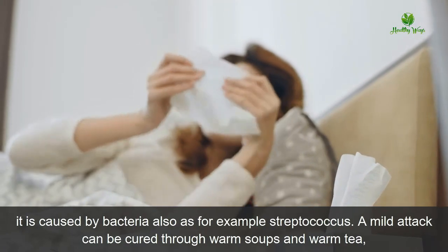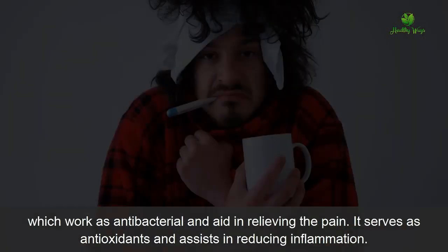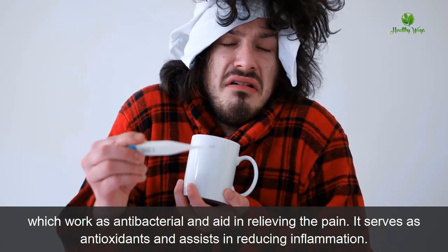Mostly, sore throat is the result of viral infection, but sometimes it is caused by bacteria — for example, streptococcus. A mild attack can be cured through warm soups and warm tea, which work as antibacterial agents and aid in relieving the pain. They serve as antioxidants and assist in reducing inflammation.